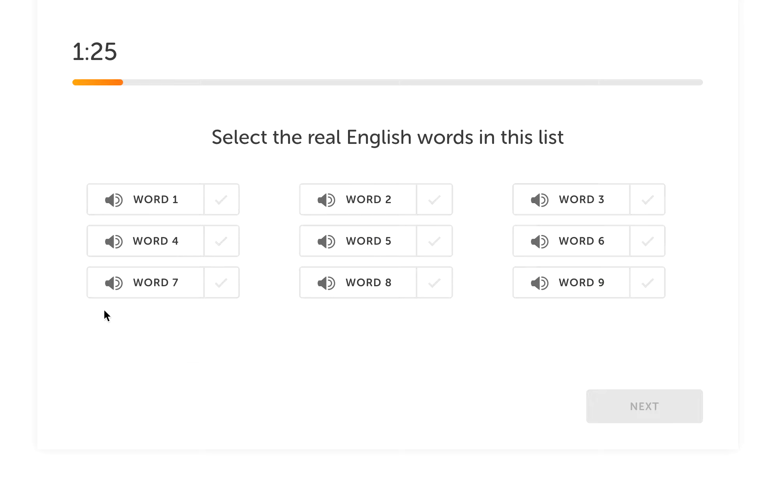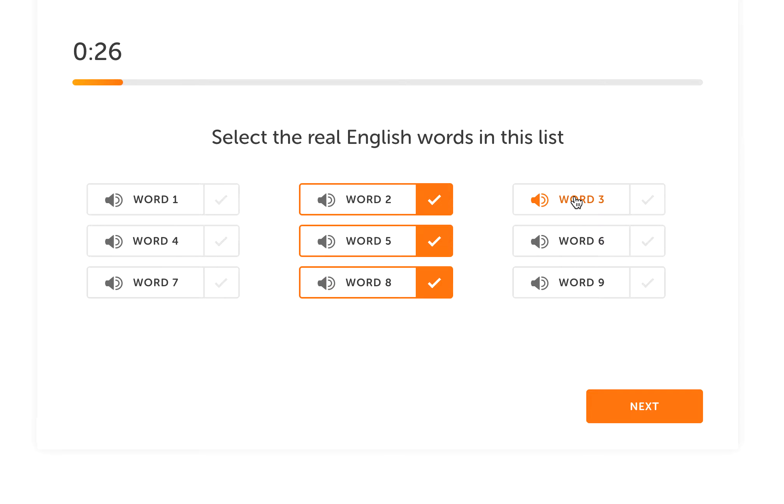For the word recognition task, there are so many different words and you might wonder whether they are real English words or made-up words. The easier thing to do is trust your first instinct. When you see a word, it will never be 50-50 in your mind — you'll have a slight feeling that it looks like a real word, or a slight feeling that it doesn't. Use that feeling. For example: past, office, interested, stake, tourist, average — of course those are real English words. But 'stother'? That feels strange.